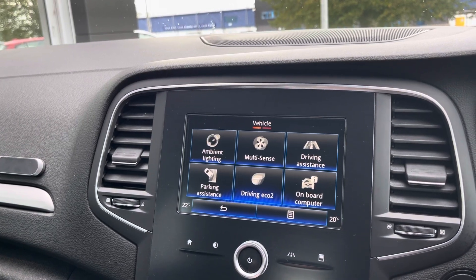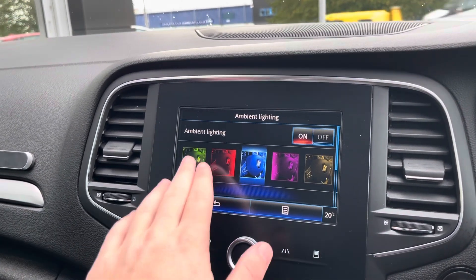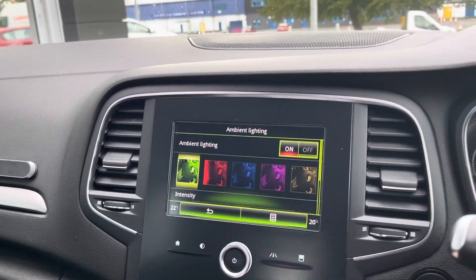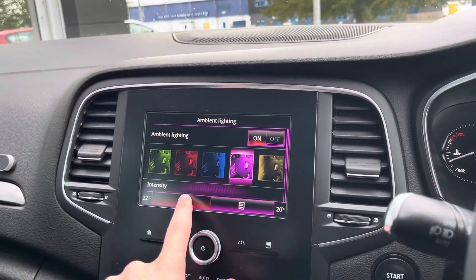We've also got loads of different trip information and eco settings, and you can change the ambient lighting throughout the car from all these different colour presets. That's going to change your dials on the front and also the lights around the car, both in the front and the back.